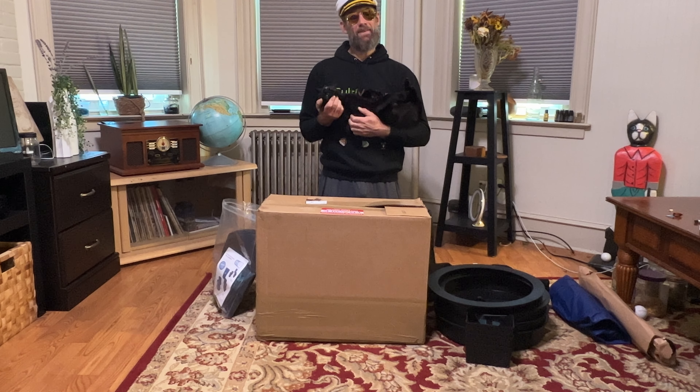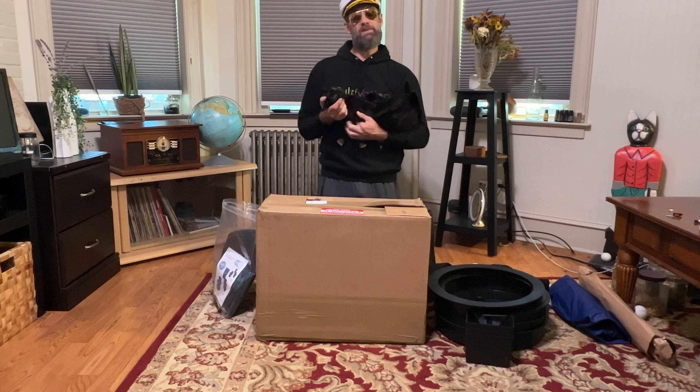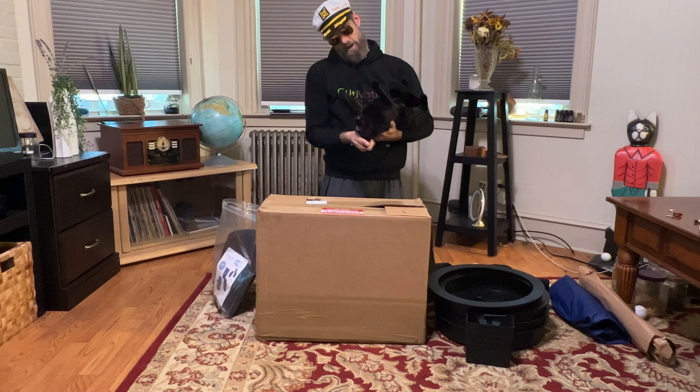How's it going everybody? Captain Autoflower coming at you today with a little special presentation along with my first mate, Casper. Say hi, bud.